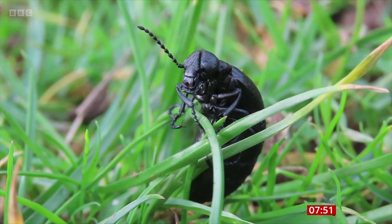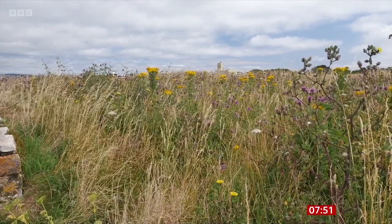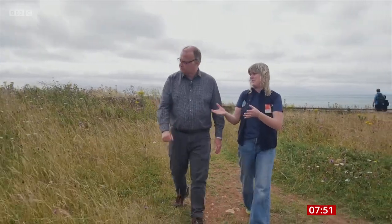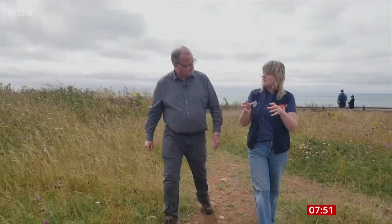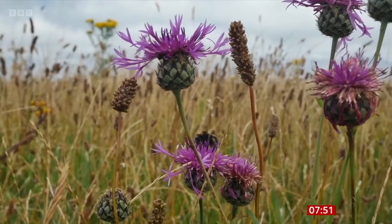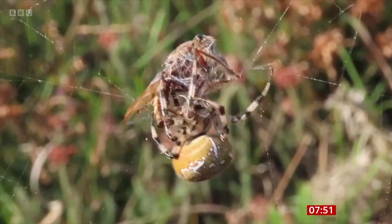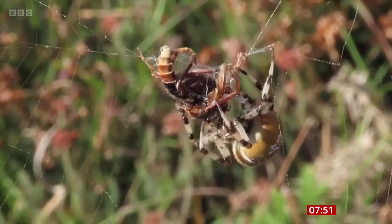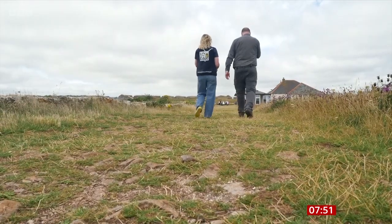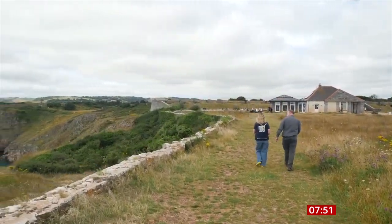We need more meadows that have got lots of different wildflowers in them, because these insects all need different things. Somewhere like this is perfect — it looks beautiful for all the colours, but it's got those different heights and types of flowers that they need. And then we need to join them up, creating corridors so they can really get a good hold on South Devon by moving along the coast.